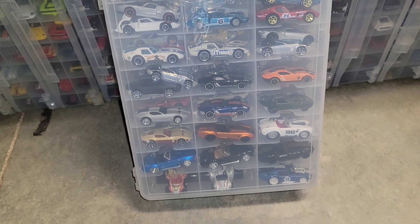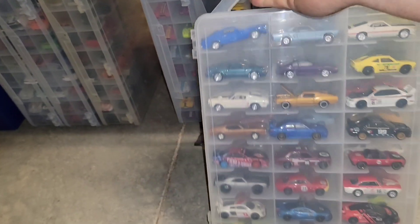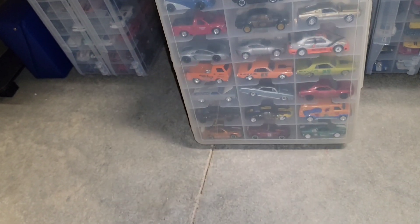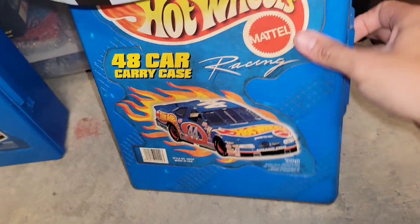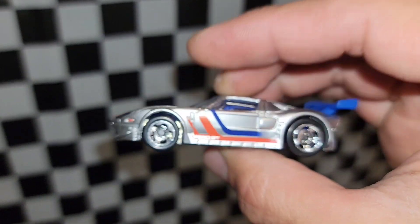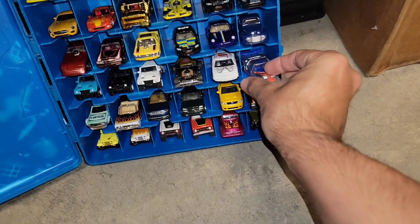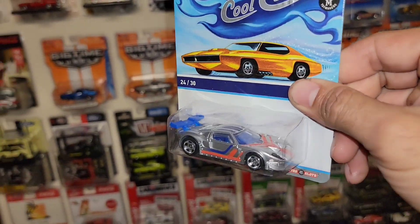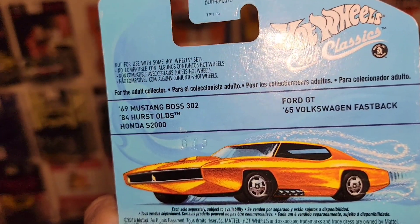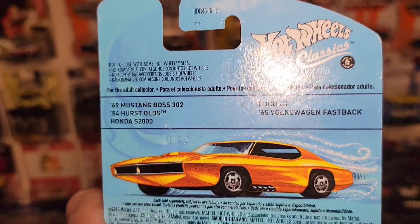I always got to bring you along and showcase the cars I have in the collection. It's hard to memorize which box has what in it. Found it — there it is right there. It actually is in really good condition. This is the one that Rich hooked me up with. It was like a Walmart return and I just took it out of the package. This makes number two, but this is number 24 out of the 30 in this series. You got the Ford GT, 65 Volkswagen Fastback, 69 Boss 302, the 84 Hurst Oldsmobile, and the Honda S2000.